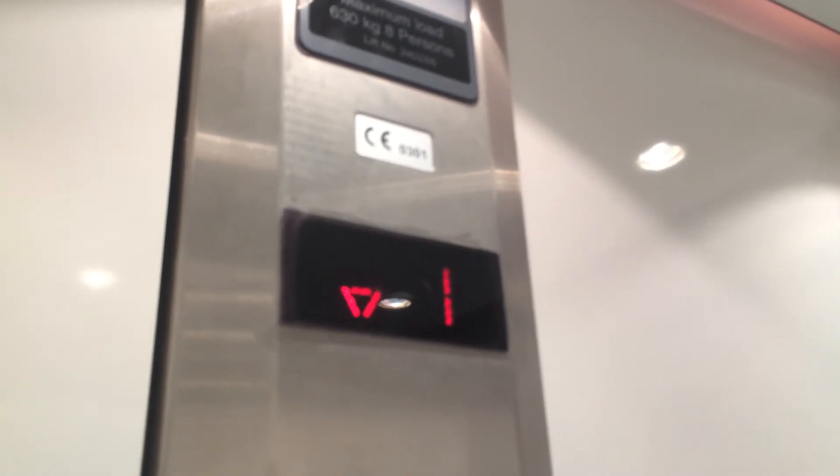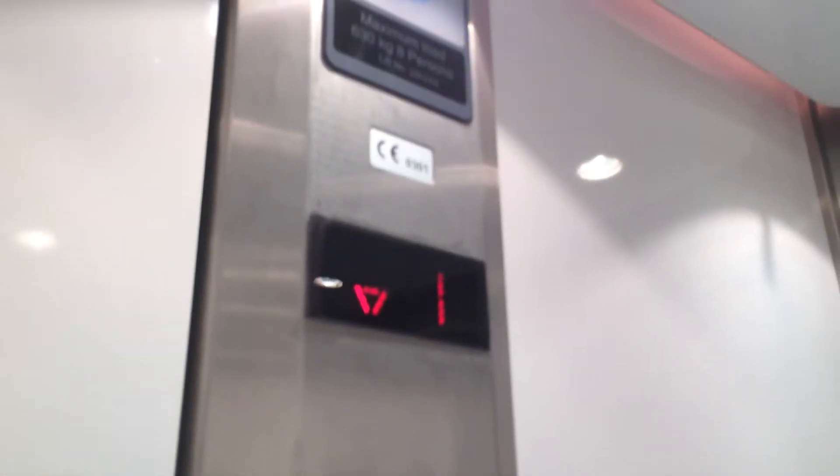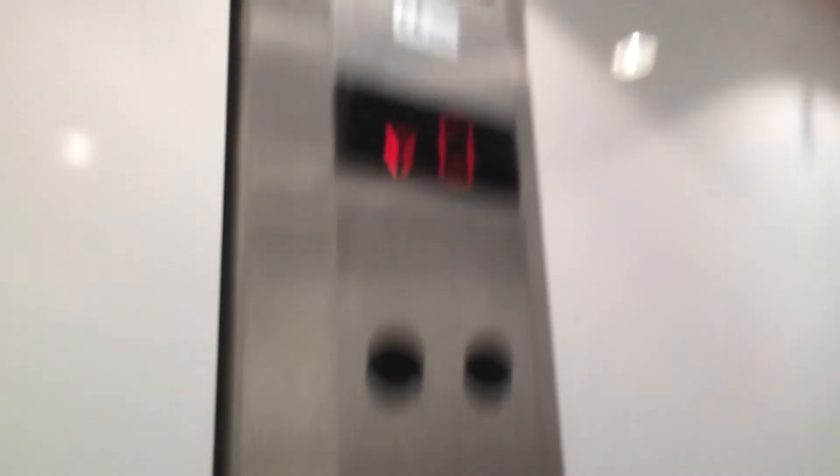Doors closing. Lift going down. It's a pretty basic standard lift. I can see the indicator and the capacity is 630 kilos, 8% CMA 2004. Level zero. Here we are back at level zero.